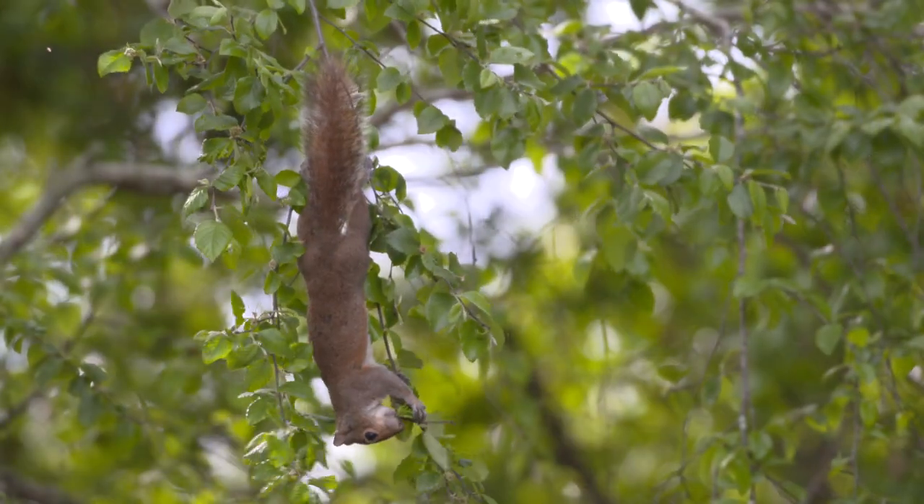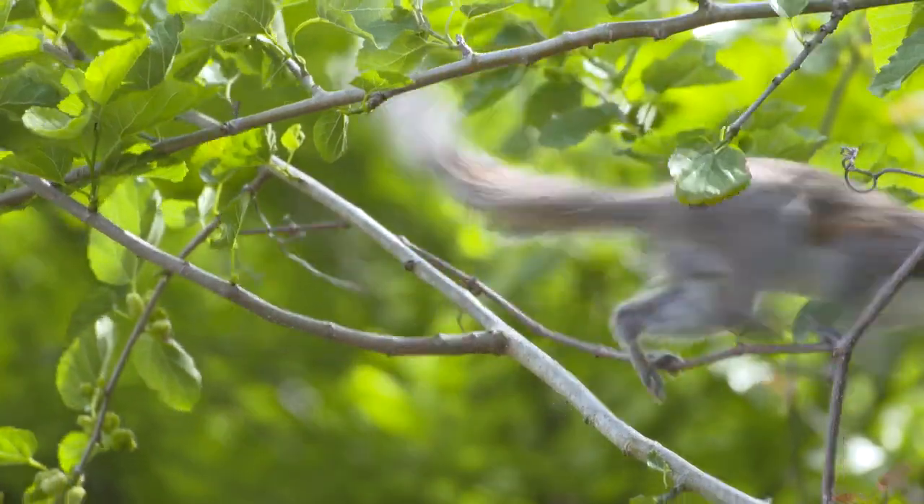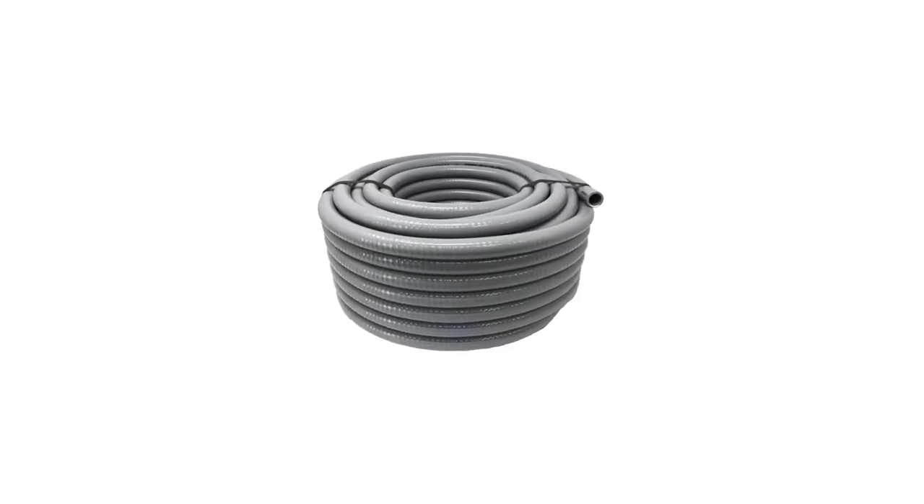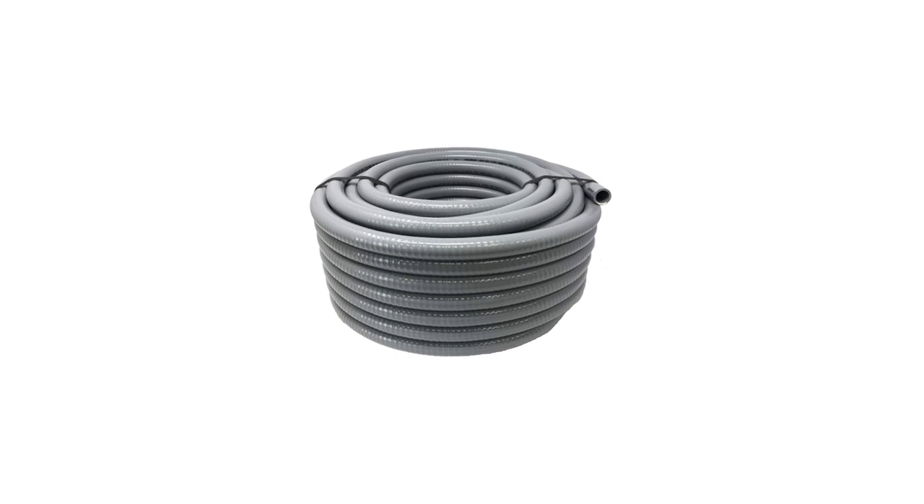To prevent these toothy rodents from damaging your property, there are several steps you can take. Cover PVC pipes and electrical wires with a soft insulation material that's less appealing to chew.